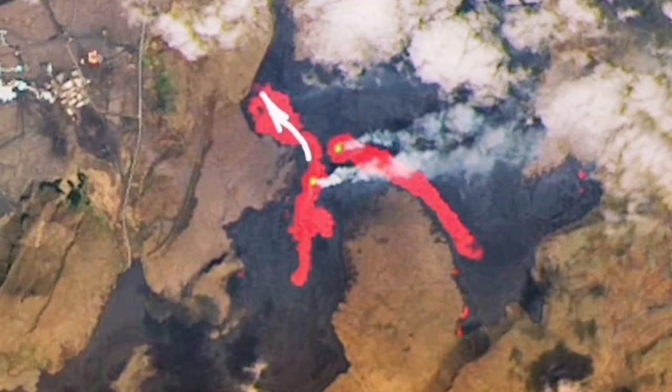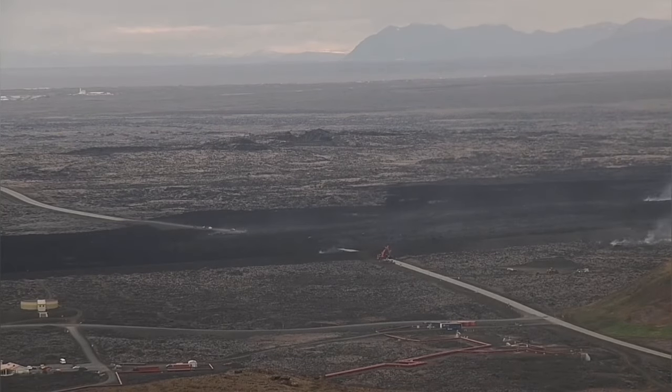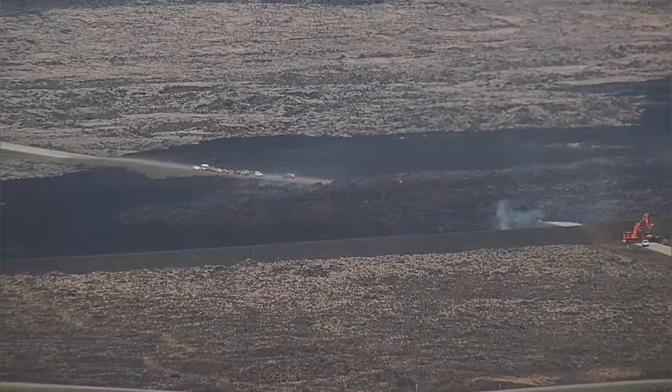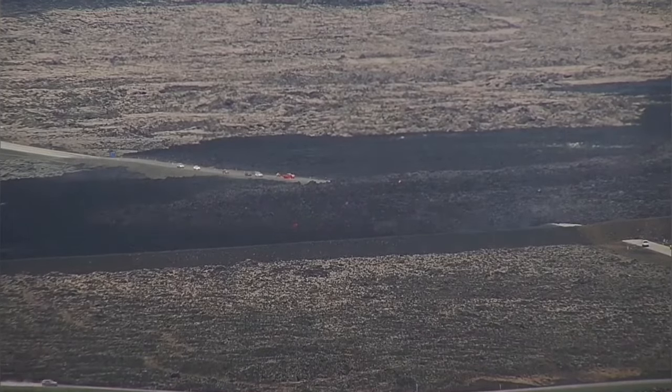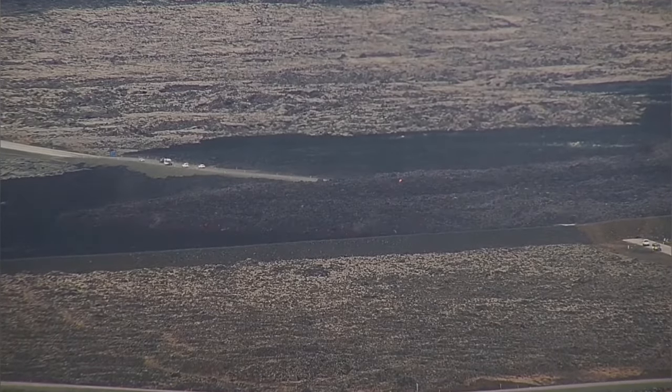It has created a lava flow, the tongue of which is now reaching the Grindavík Road toward the north of Svartsengi. These are the latest images — lava is moving and covering the road again. This is the second time this road has been covered by lava; the last time was earlier in the winter.